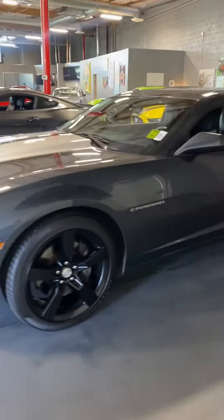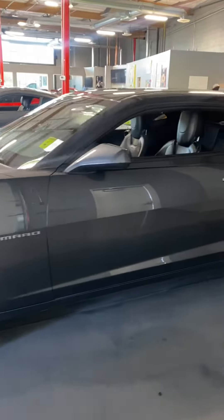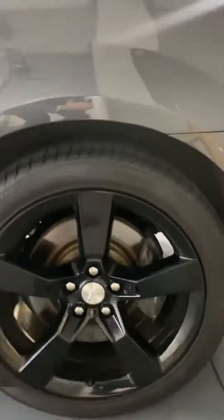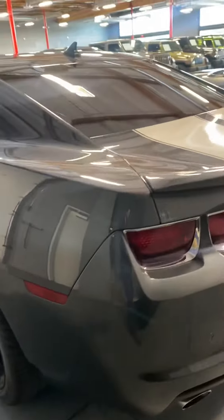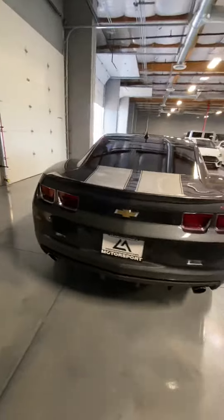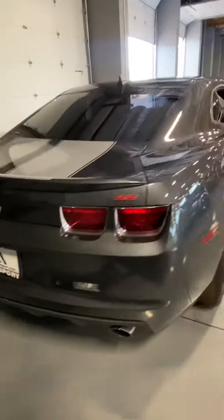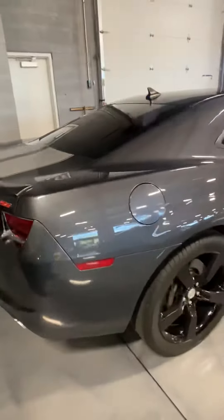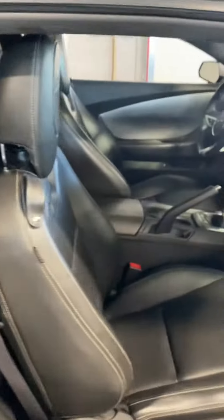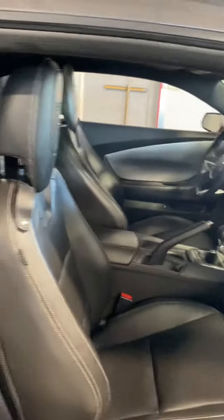Just gonna do a quick walkaround so you can see the body of it — very clean, tires are nice. Beautiful car. Let me open this door real quick — it's got the manual transmission.